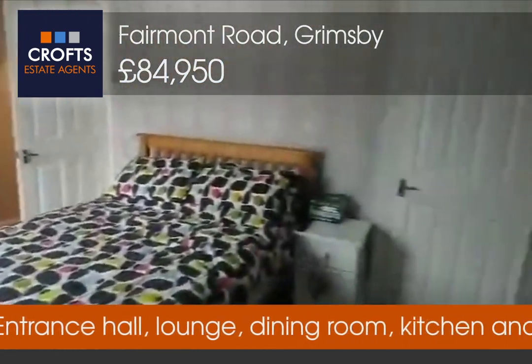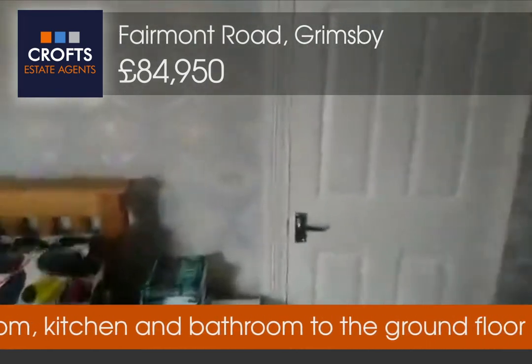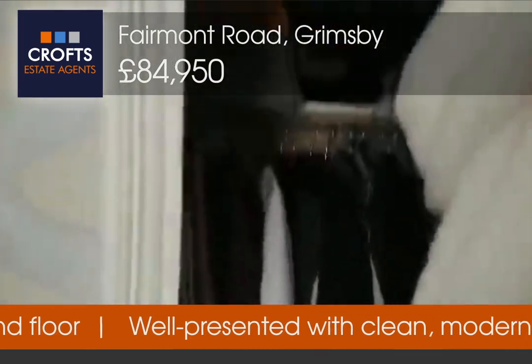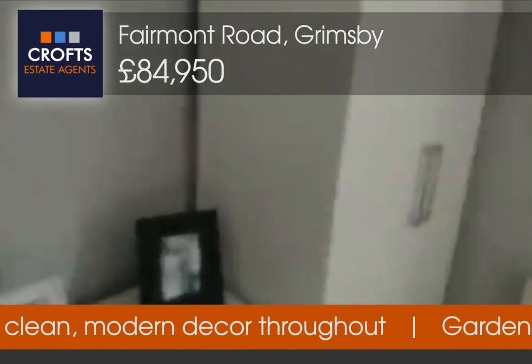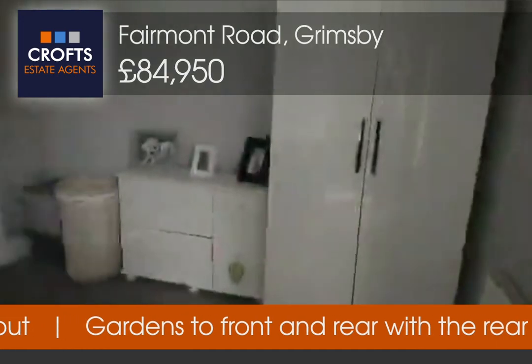Lovely spacious double bedroom with storage in the corner there, and also storage to one side of the bedroom.